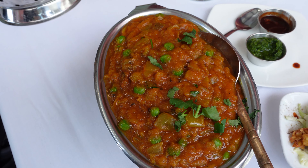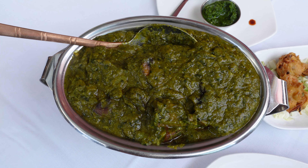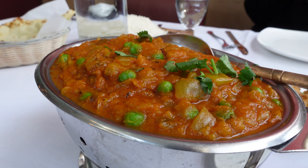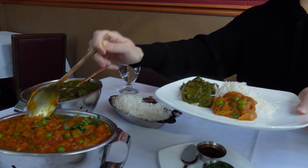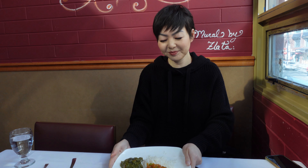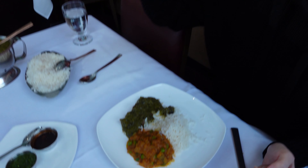We got the eggplant bartha, and a spinach and portobello mushroom curry — it was our first time getting that dish, so we switched it up to do something new. We also got a roti and some rice. Let's start with the eggplant bartha. It was good — there was a tanginess from the tomatoes, the eggplant was nice, soft, and smoky. I really like eggplant bartha, that's why we often order it.